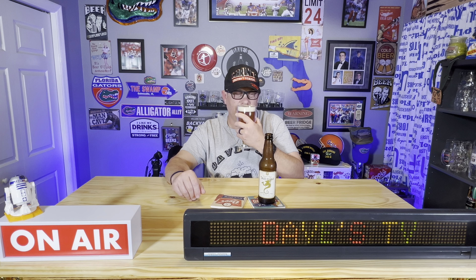Let's go ahead and put a nose on it. Almost like a caramel smell, kind of a sweetness to it. Not much on the nose at all.